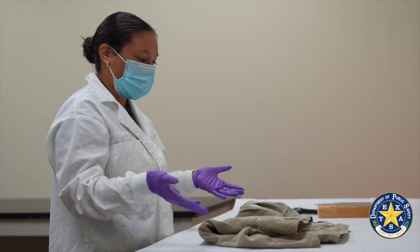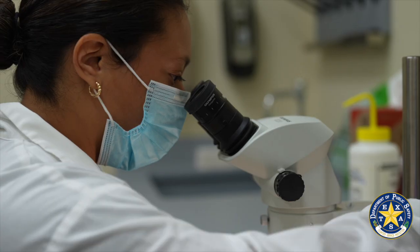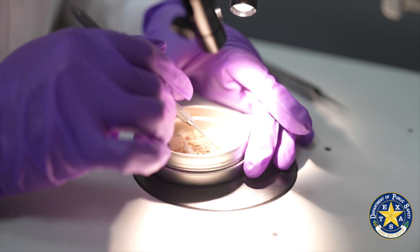Debris that is dislodged once we scrape it, we will collect it and screen it on a low-powered microscope called the stereoscope, and I will pass it off to a trained analyst.